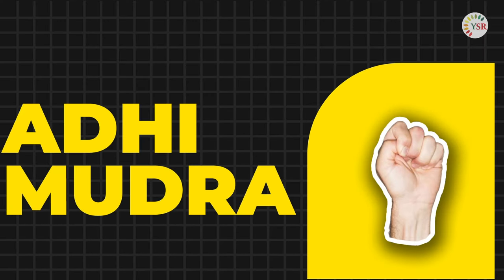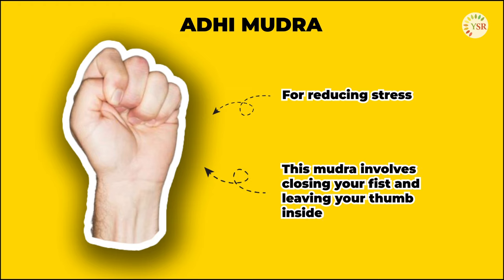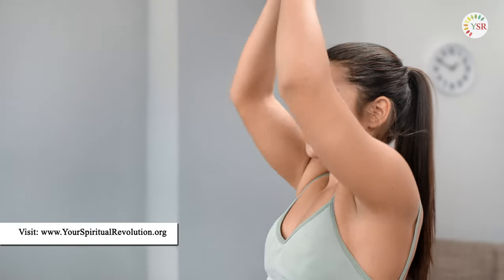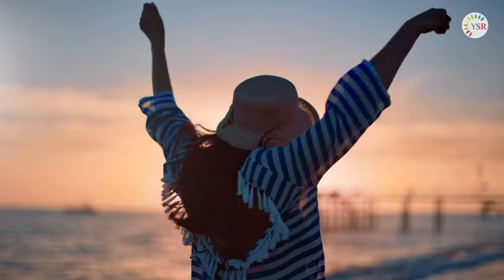Finally, we arrive at the calming sixth mudra. Known for reducing stress and anxiety, this mudra involves closing your fist and leaving your thumb inside. This mudra is a great tool for emotional balance, promoting calmness and serenity — a beacon of peace in the turbulent sea of emotions.